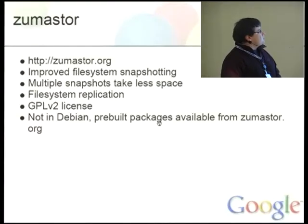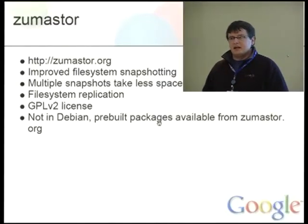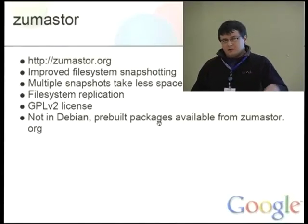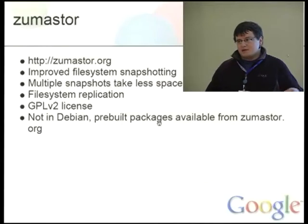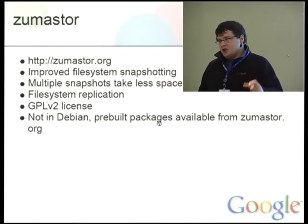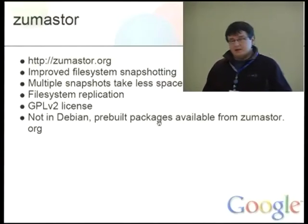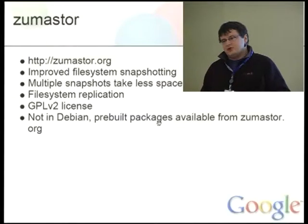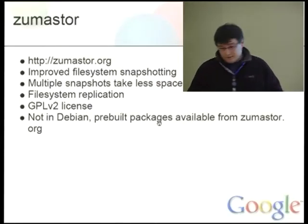Another project is ZumaStore. This is a storage system which basically provides file system snapshotting and replication. Reportedly, it is better than LVM, because if you create multiple snapshots with LVM, a changed block in your original file system corresponds to a changed block in each LVM snapshot. This system allows you to create multiple snapshots and still have only one block per changed block in your original file system, so it scales better. It also provides replication capabilities, so only changed blocks are sent to a remote location. It is GPL version 2, not yet in Debian, but pre-built Debian packages are available from ZumaStore.org.